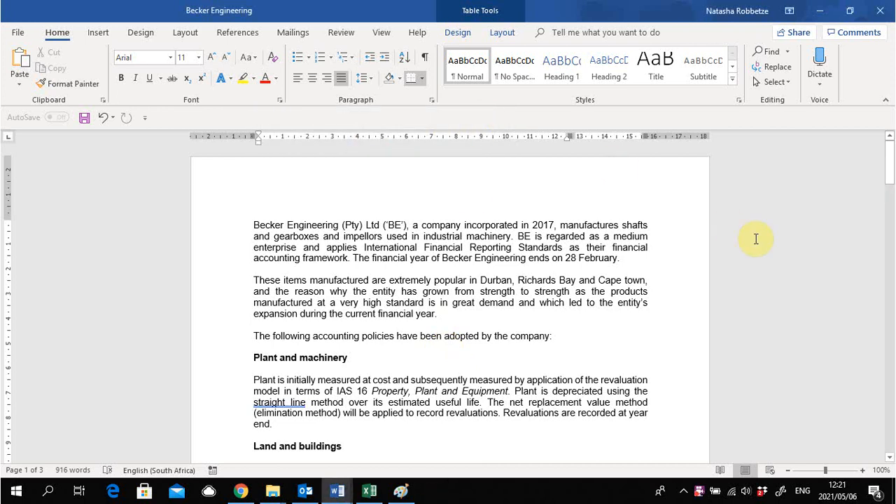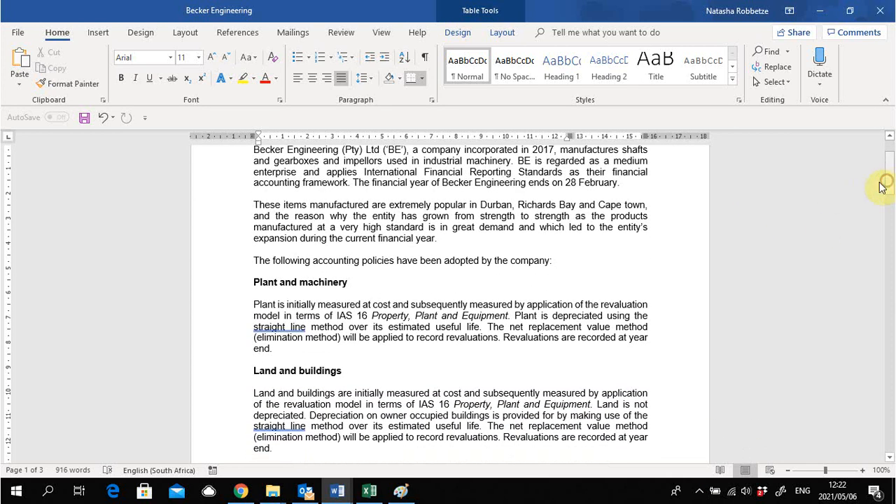Hello students, welcome to another question. This is a multi-dimensional question that covers several standards, but with focus on special loans. Becker Engineering is a company incorporated in 2017 that manufactures gearboxes, impellers and similar things. BE is regarded as a medium enterprise and applies IFRS. They manufacture parts popular in Durban, Richards Bay and Cape Town, have a high standard of products and great demand, and have therefore been expanding.